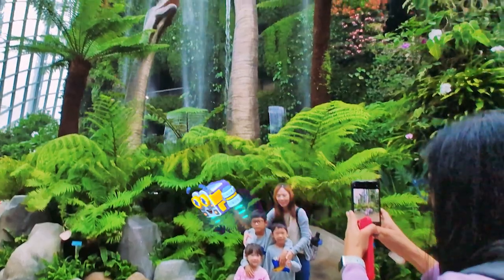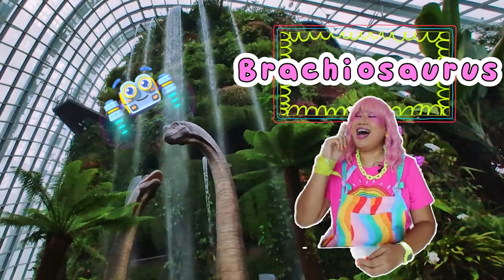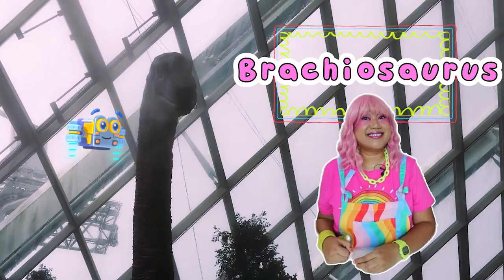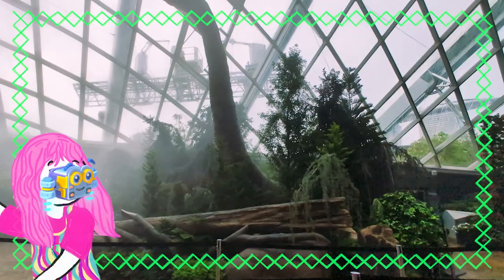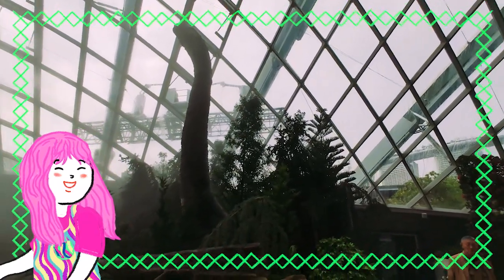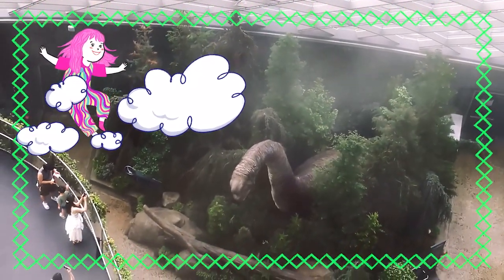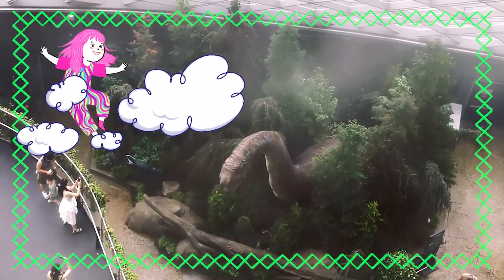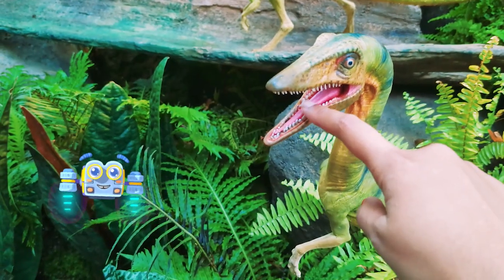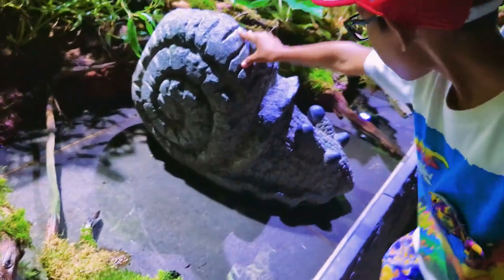Tignan mo yun sa itaas! Ang Brachiosaurus ay may napakahabang leeg. Alam mo ba kung bakit? Nakakatulong kasi ang mahabang leeg nito na abutin ang mga matataas na dahon at sanga ng mga puno. Dahil sa kanyang mahabang leeg, hindi na nito kailangang makipag-agawa ng pagkain sa ibang mas maliliit na dinosaur. That's why it could eat the tall leaves — how smart! Look at that incredibly long tail. This tail acts as a counterbalance, helping the Brachiosaurus stay balanced while stretching its neck high up to reach its food. Kaya naman, maaari din natin ipagbukod-bukod ang mga hayop ayon sa kanilang natatanging panlabas na katangian at kung paano ito nakatutulong sa kanyang pamumuhay.